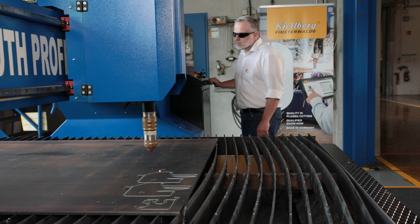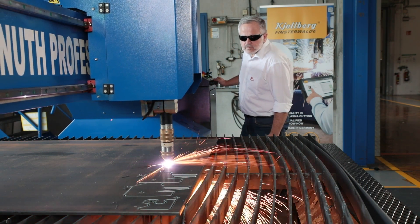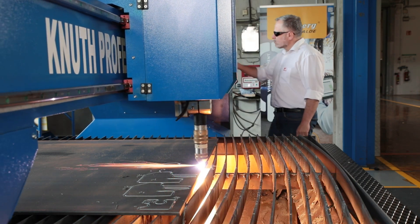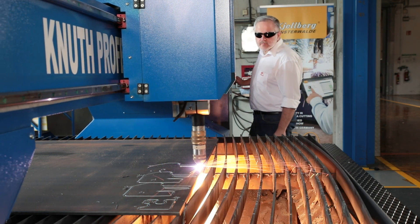Thanks to its modular design, the system performance of the Q1500 Plus can be upgraded at a later date and thus adapted to the user's requirements. In the largest expansion stage, the Q1500 can cut material up to 50mm thickness and can process a maximum of 120mm in a separating cut with an edge start.